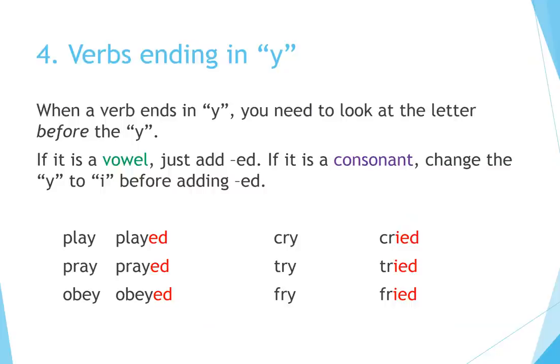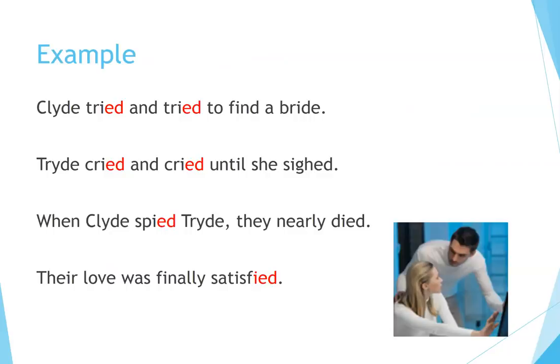Principle 4: Verbs ending in Y. When a verb ends in Y, you need to look at the letter before the Y. If it is a vowel, just add -ed. If it is a consonant, change the Y to I before adding -ed. Examples: play → played, pray → prayed, obey → obeyed (vowel before Y); cry → cried, try → tried, fry → fried (consonant before Y). Example: Clyde tried and tried to find a bride. Cried and cried until she sighed. When Clyde spied her, they nearly died — their love was finally satisfied.